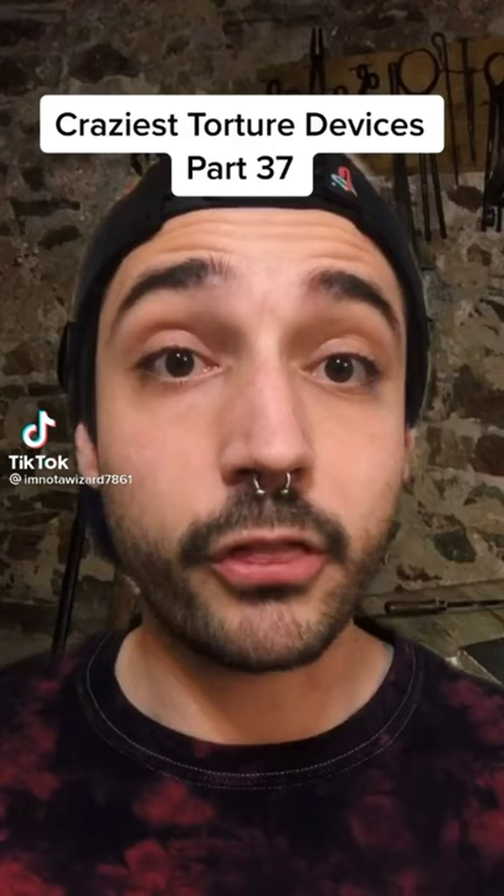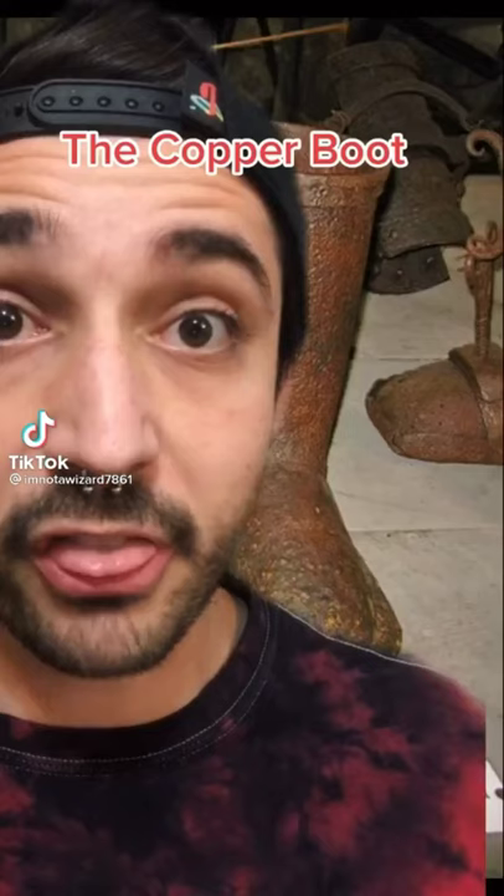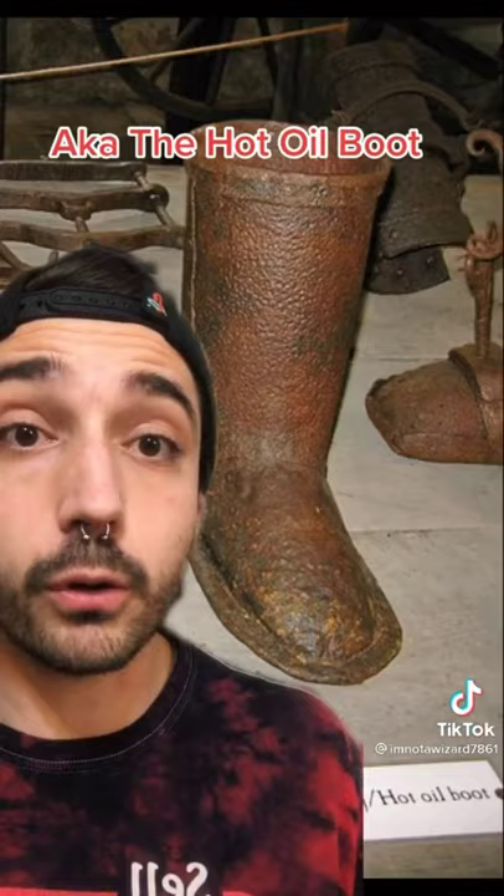The craziest torture devices ever — the copper boot. Is it just me or does that sound like an Irish pub? Also referred to as the hot oil boot, used in Europe during medieval times.